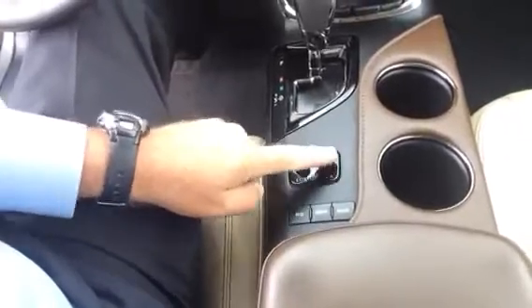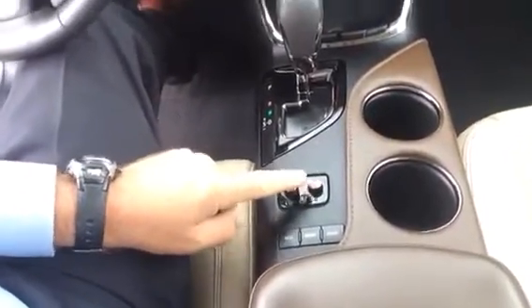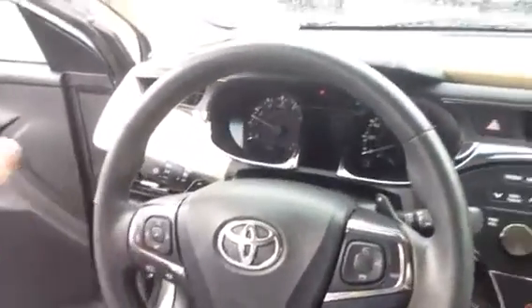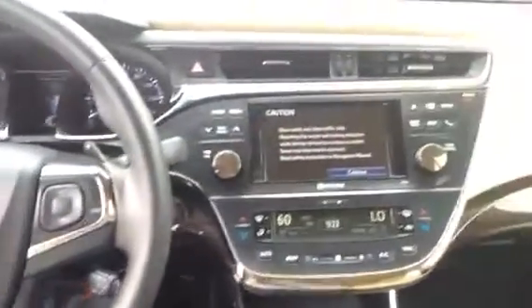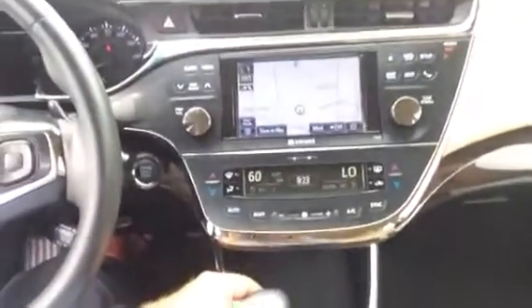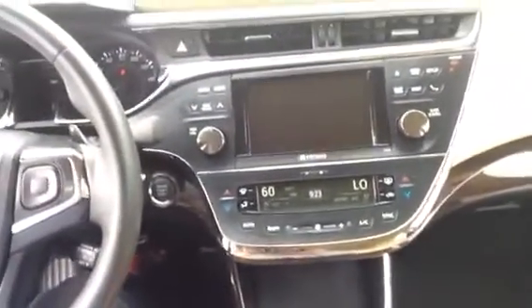I've got heated and cooled front seats, great Bluetooth phone system, push button start, memory position on the seats. As a limited I've got the paddle shifters. Of course the screen that you would expect — I'm going to have navigation and I'm going to have the backup camera.